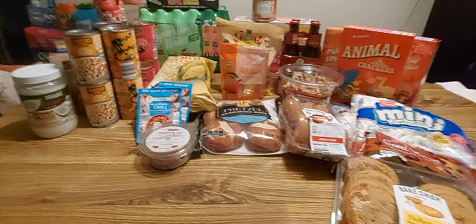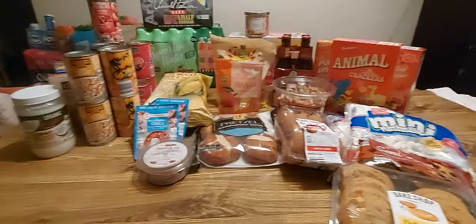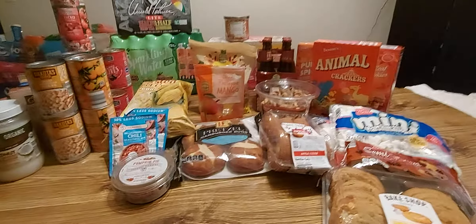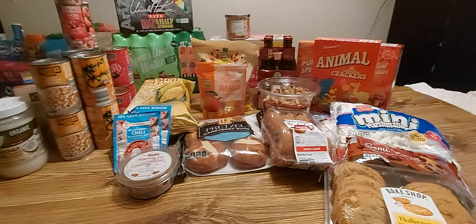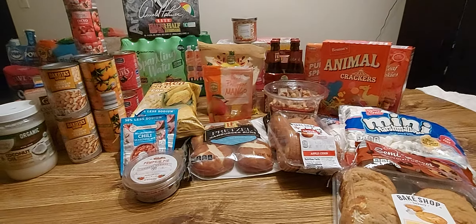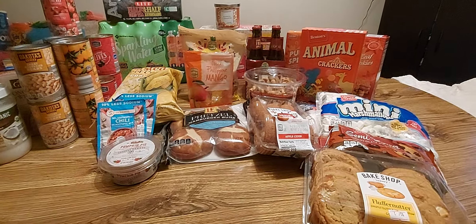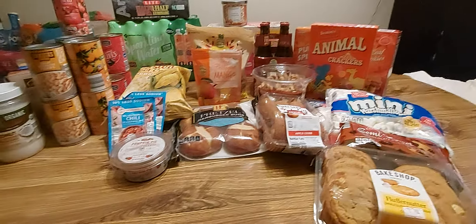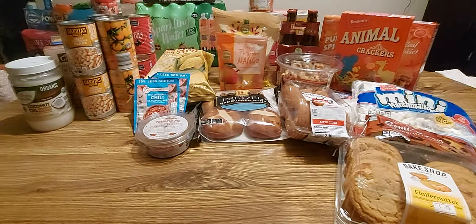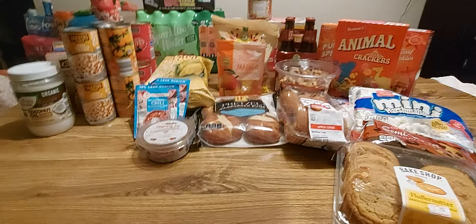Alright guys, I'm back with the rest of the haul — that definitely took a minute. I wish it was as fast to put it away as it is to leave and come back. I thought I had more non-perishable things — stuff I didn't have to put in the freezer or fridge — but apparently not. This is what we have left, so here we go.